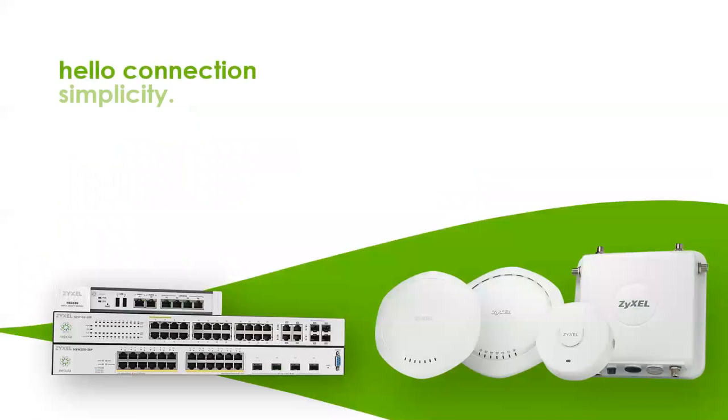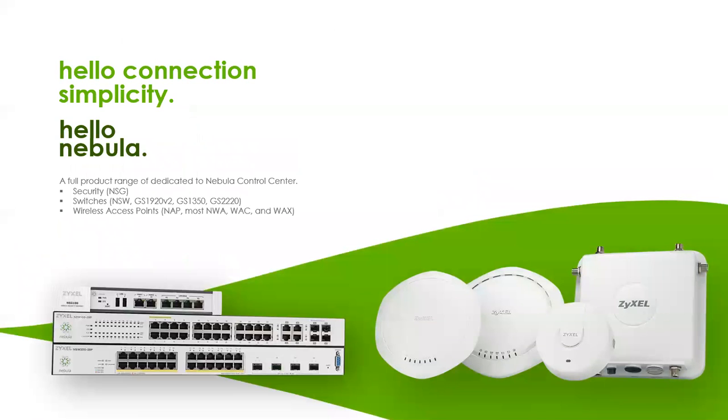Nebula covers our switches. On the security side, it only works with our NSG series firewall products currently — that will be changing next year. On the switch side, we have the dedicated NSW switches, our GS-1920V2, GS-1350, GS-2220, and GS-1930 switches. On the access point side, just about all of our access points work with Nebula — it's easier to say that than to go through all the different models that do and don't.